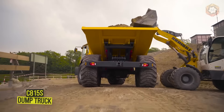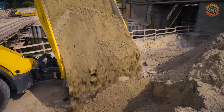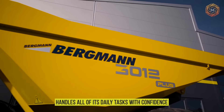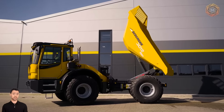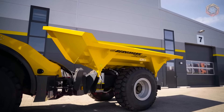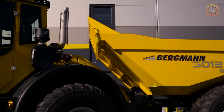The C815S wheeled dump truck proves that efficient operation, cross-country mobility, travel comfort, and safety are perfectly matched. The machine handles all of its daily tasks with confidence. Bergman provides the operator with optimum conditions for concentrated work, and the optional rotating operator's stand provides a better view both forward and backward. The interior of the air-conditioned driver's cab inspires with high-quality equipment.